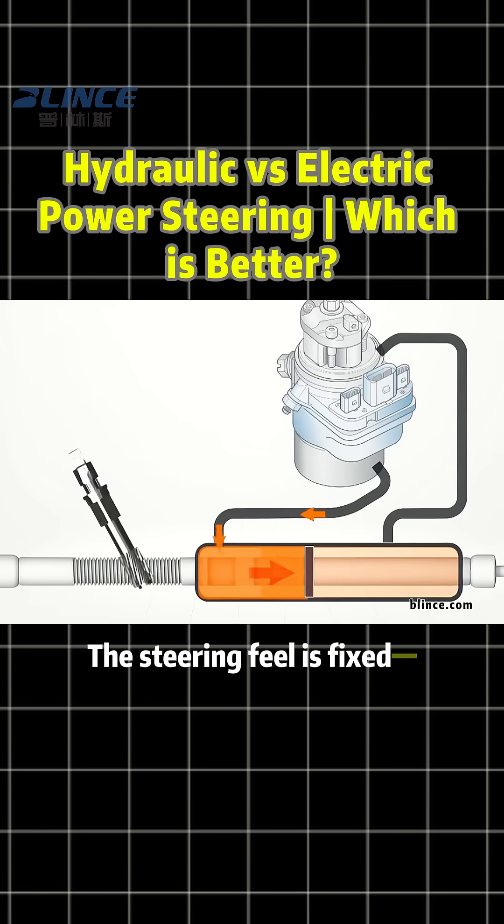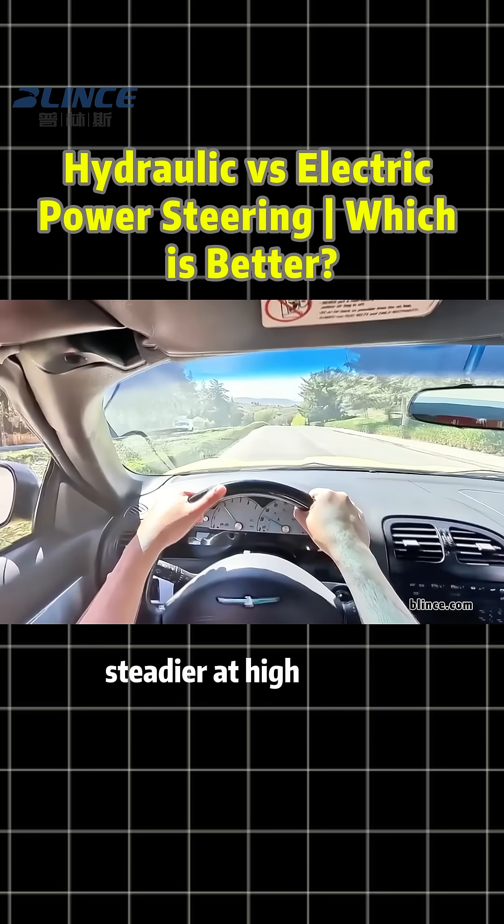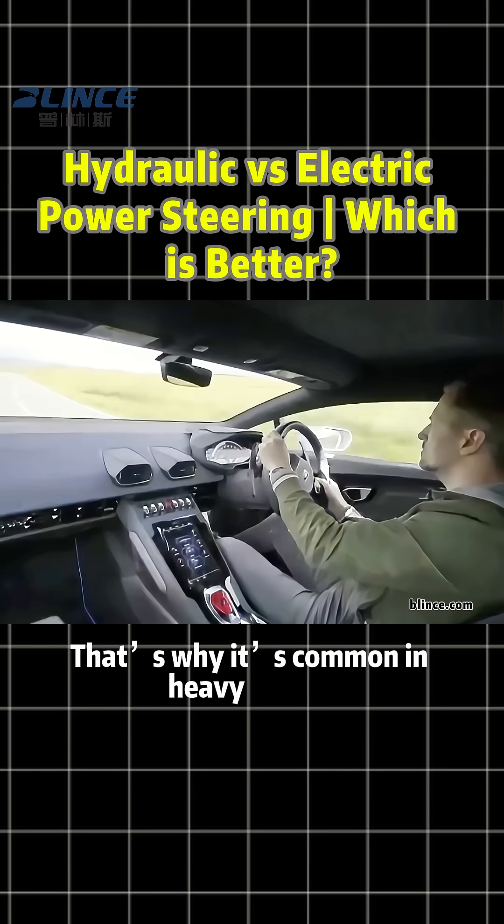The steering feel is fixed — heavier at low speeds, steadier at high speeds. That's why it's common in heavy trucks.